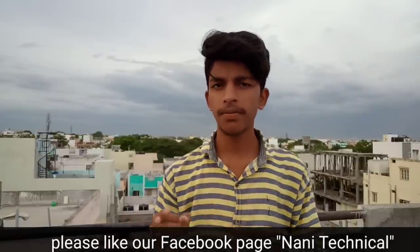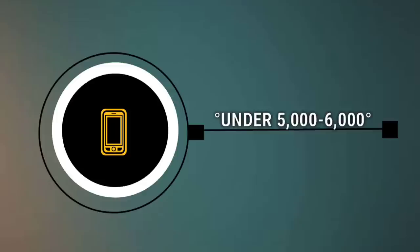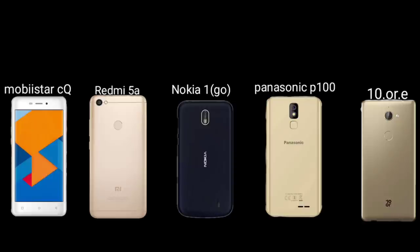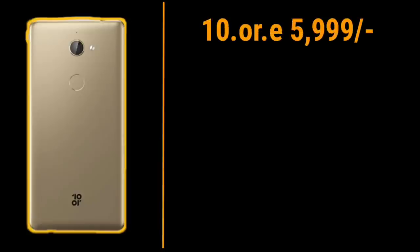So friends, the first price tier is 5,000 rupees. 5,000 rupees is the budget for the first smartphone price. At this price, the specifications include a 5.5-inch Full HD display.